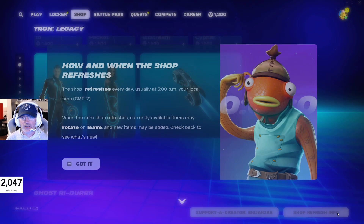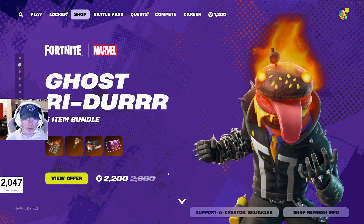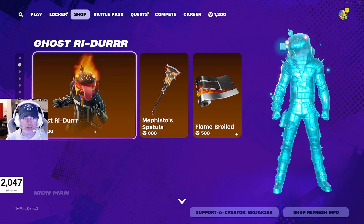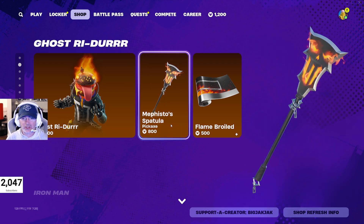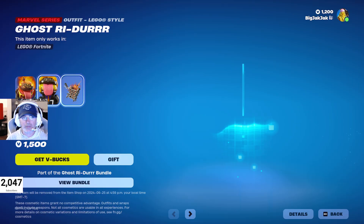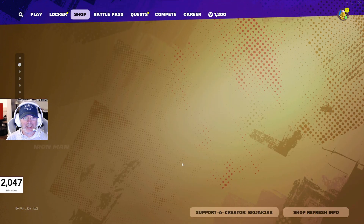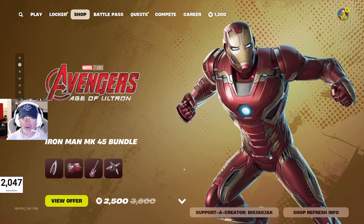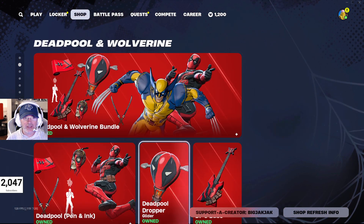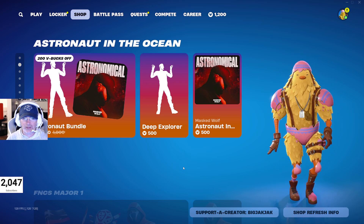There's also the Light Cycle glider with a crazy trail on it — love it. Ghost Rider is still in the shop with the Mephisto's Spatula pickaxe, the Flame Broiled wrap, and a basket of burning fries back bling. Iron Man MK45 bundle, Black Cat, Deadpool, and Wolverine are all still in the shop too — lots of cool skins right now.